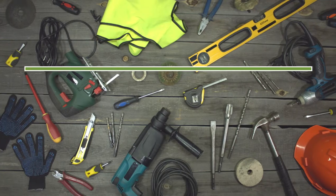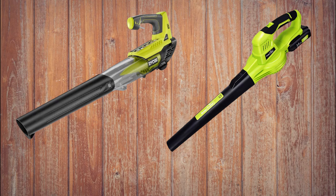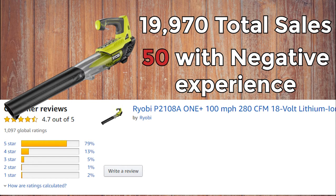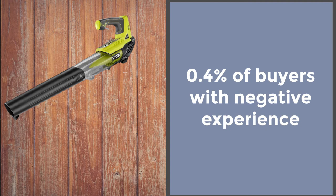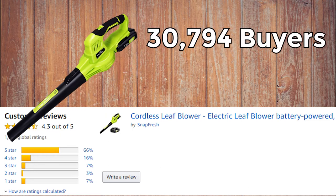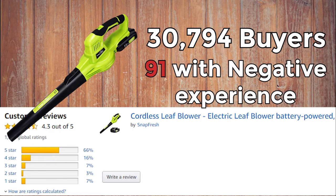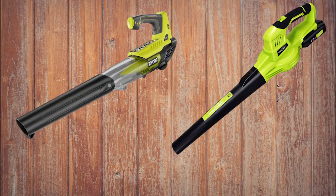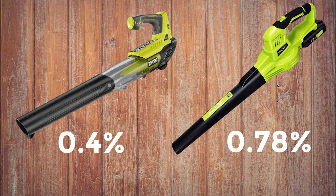So which one is worth buying? Let's look at statistics on the percentage of negative reviews. For the Ryobi branded blower, there are 19,970 total sales, 50 of which had problems with the battery and were dissatisfied — that's only about 0.4% of buyers with a negative experience, which is not bad at all. For the non-branded Snapfresh blower, there are 30,794 buyers, 91 of whom had a negative experience — meaning only 0.78% of buyers had problems. So the negative experience rate is 0.4% for the branded blower versus 0.78% for the unbranded one.